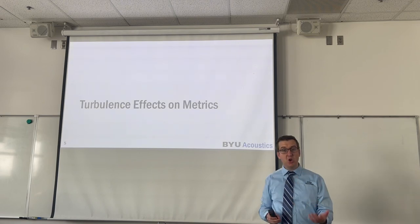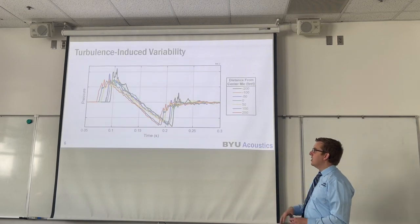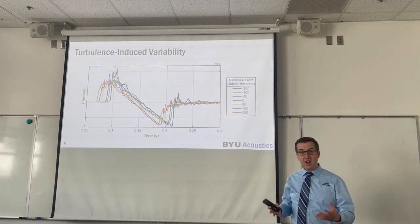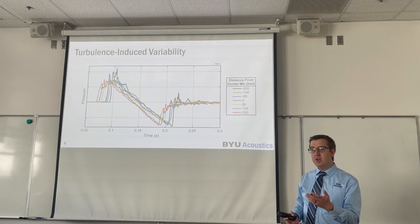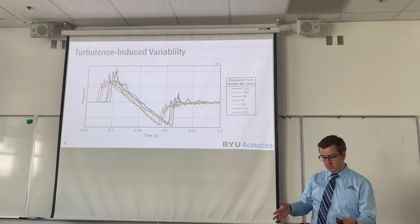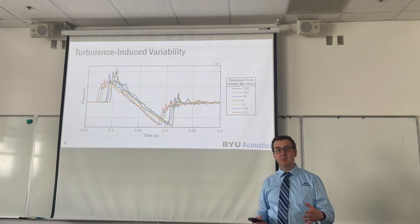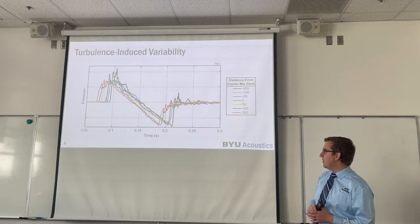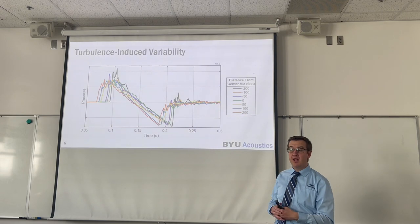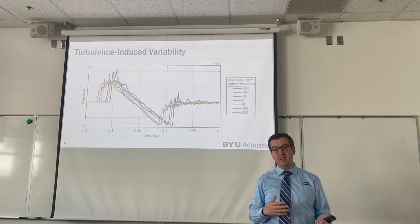The next topic is the effects of turbulence on sonic boom metrics. We've got seven simultaneous sonic boom measurements, all located within 400 feet of each other. The aircraft producing these sonic booms was an F-18 flying about 30,000 feet above the ground. From 30,000 feet up, a 400-foot aperture on the ground is relatively small, so nominally we would expect all of these microphones to receive the exact same sonic boom. But we don't see that — we see rather large discrepancies between these essentially adjacent measurements.